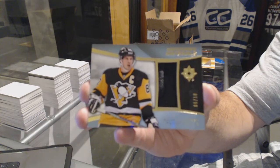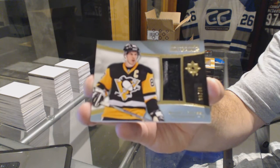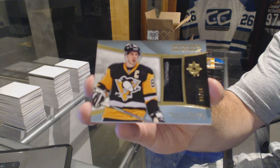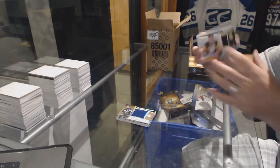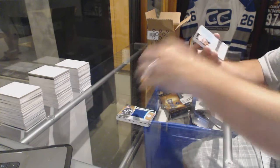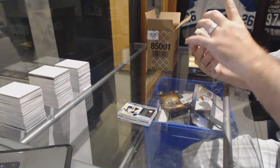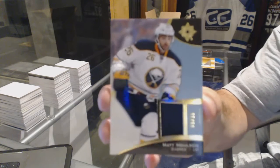We've got an honored materials, 6 of 10 — honored materials Sidney Crosby. Sidney Crosby, that's sexy! For the Buffalo Sabres, number 9 of 15 base patch — Matt Molson.